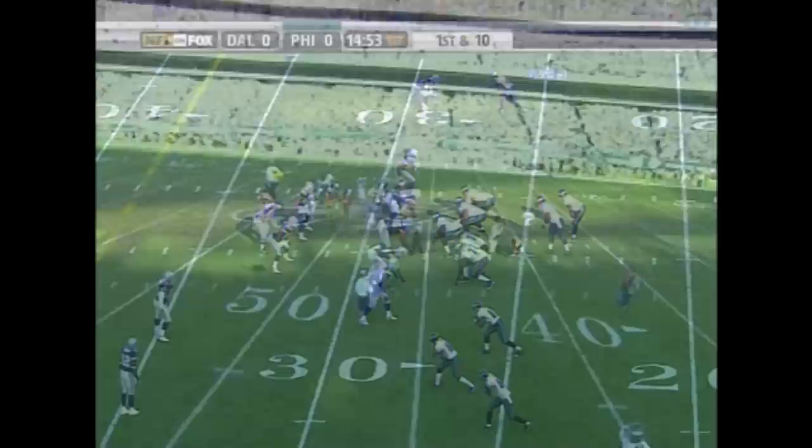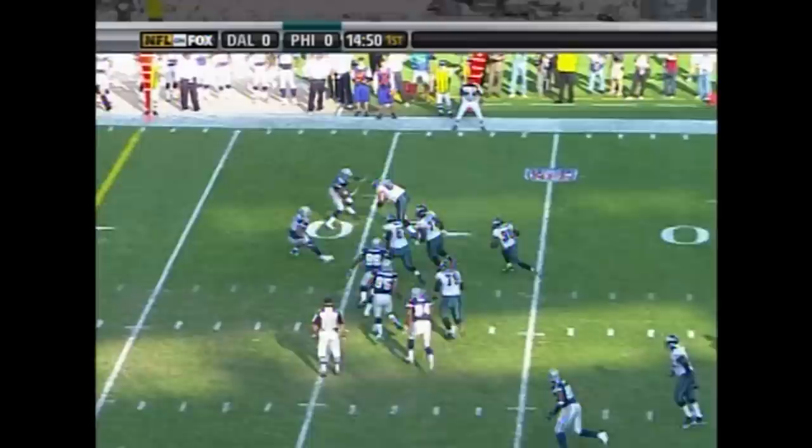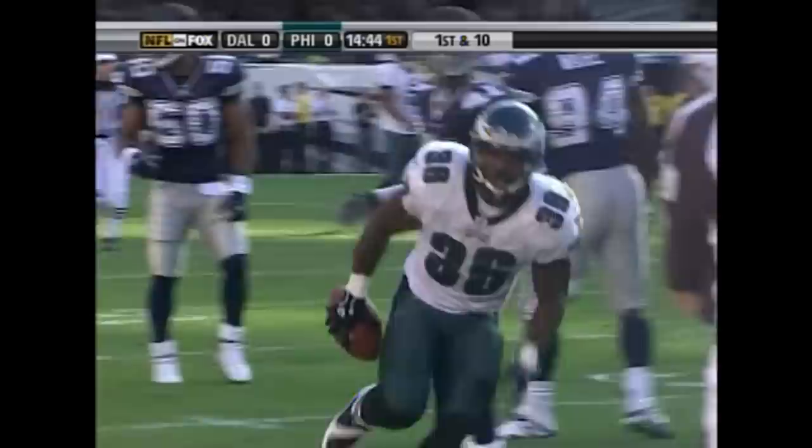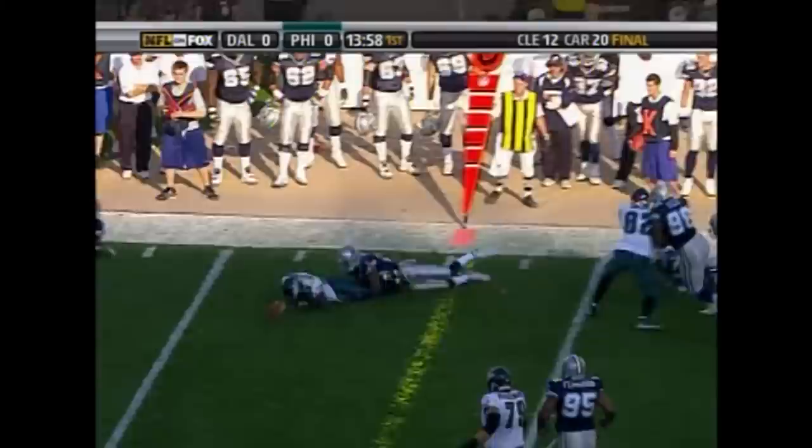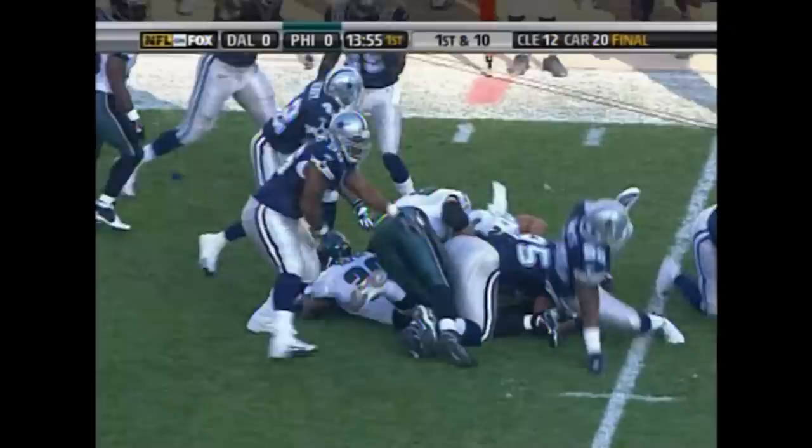McNabb drops it down to Westbrook with some blocking in front of him. Westbrook into Dallas territory. What a play action from McNabb all day. Westbrook again, and he loses the football, picked up by Dallas and Roy Williams.